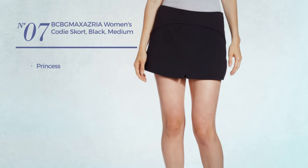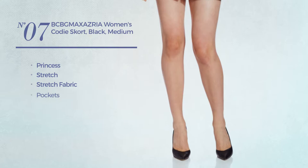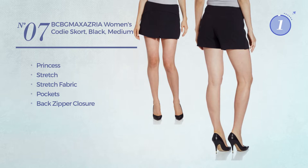Number 7. A princess garment made of stretch fabric. This garment includes pockets and back zipper closure. Available in 2 other colors.